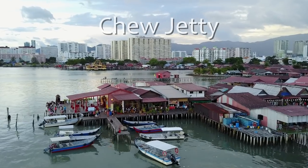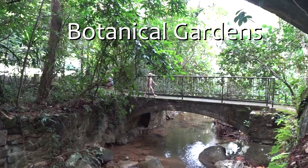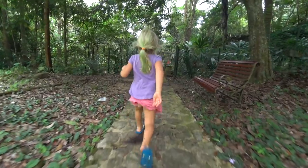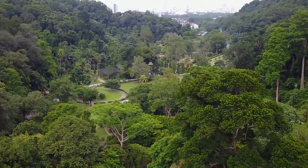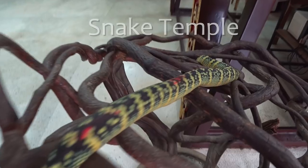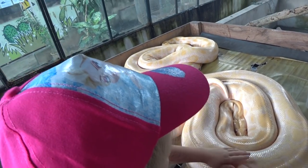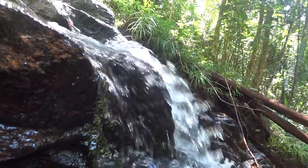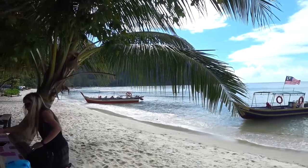Another popular attraction is the Chew Jetty, with its own unique heritage and history. Enjoy some fresh air at the green lungs of Georgetown — nestled in the city you'll find the botanical gardens, and here you can catch the cable car up Penang Hill for great views over the city. The snake temple is also a unique place to visit, filled with burning incense and a variety of pit vipers coiled up in trees all around you. Penang National Park is another getaway from the busy city life where you can do an easy and relaxing jungle hike or take a boat to beautiful isolated beaches.